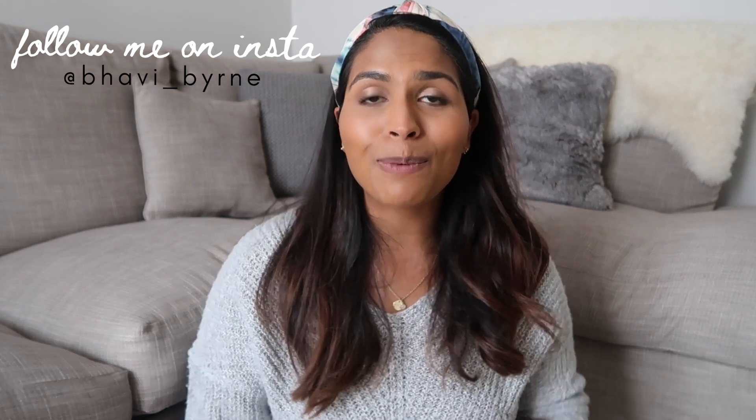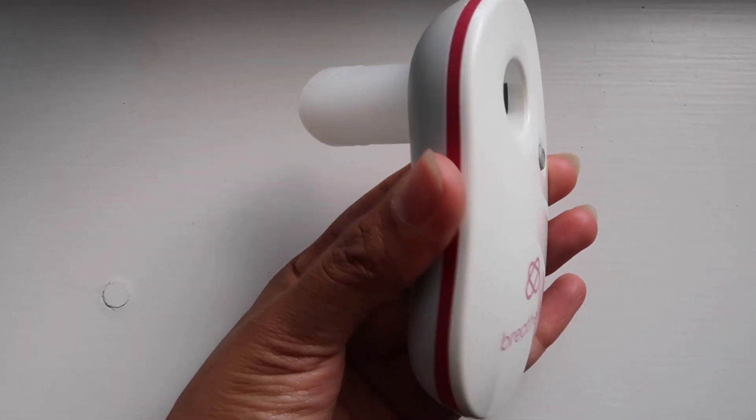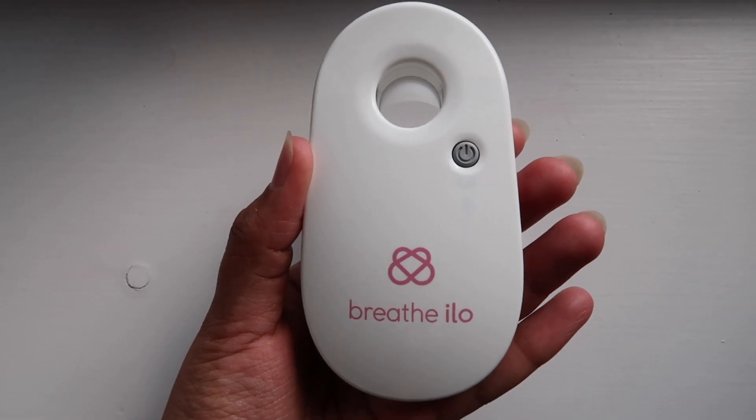Hi guys, I hope you're doing well. Welcome back to my channel. For today's video I'm going to be sharing with you a new product which I've been trying out. It's by a company called Breathe Ilo and it is the world's first fertility tracking device which uses breath analysis to identify a woman's ovulation pattern and also help track your cycle.